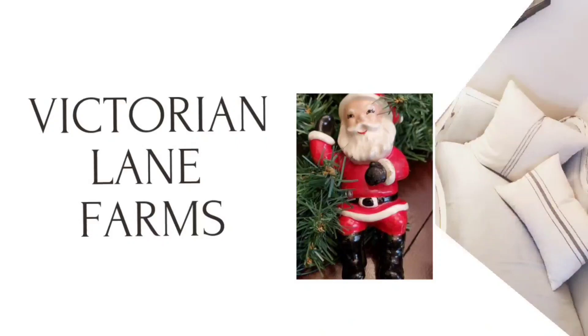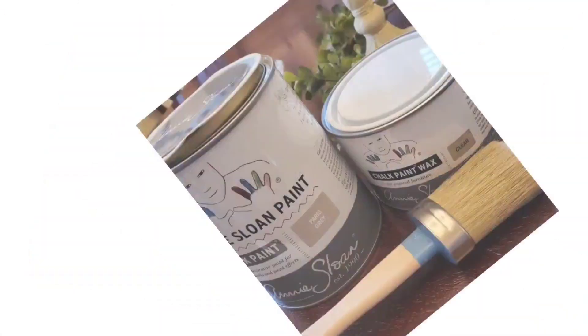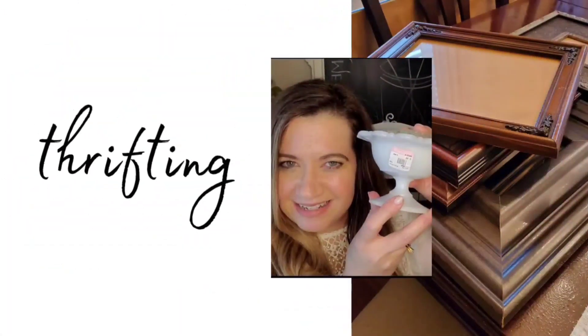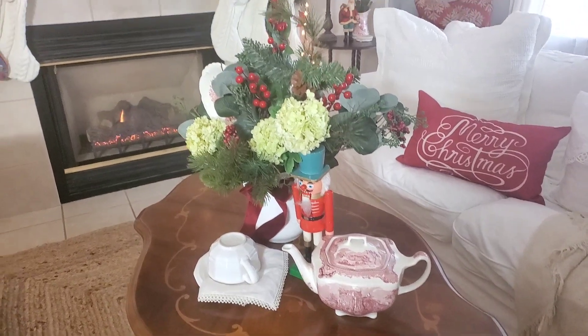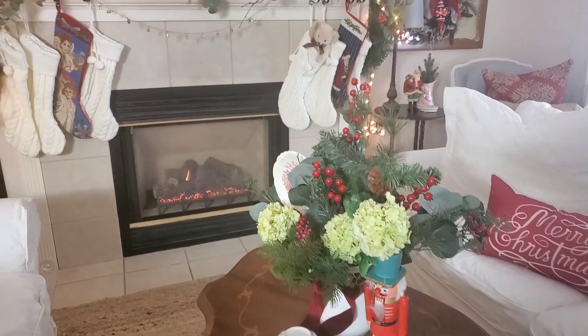Hi everyone, my name is Esther. I am from the blog victorianlanefarms.com. I am so excited you're here today. I'm going to take you on a Christmas home tour, so stay tuned. I love this time of year, especially cozying up to a fireplace.